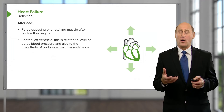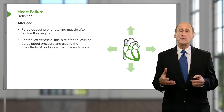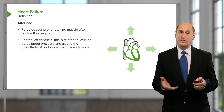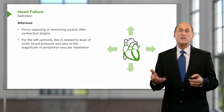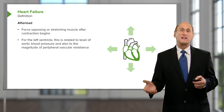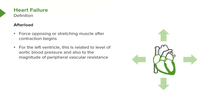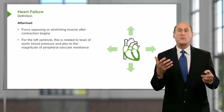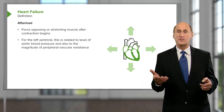Afterload is the work of the heart — it's the resistance the ventricle feels when it is pumping out, usually due to resistance in the vascular system. Increased peripheral vascular resistance leads to increased afterload and increased work of the heart, which is not good in heart failure. In fact, here's a clue: when we talk about therapy of heart failure, one of the things is to decrease afterload — to decrease the work of the ventricle and hope that it will recover from its depressed state.